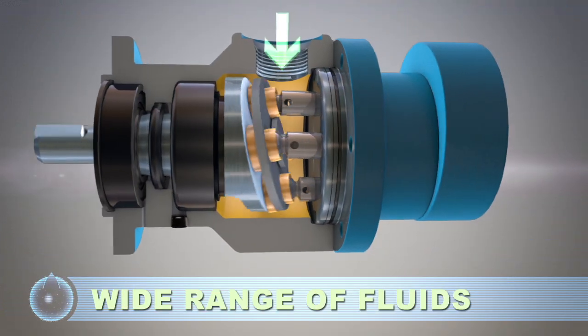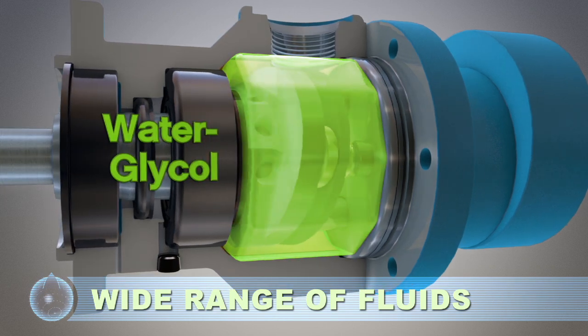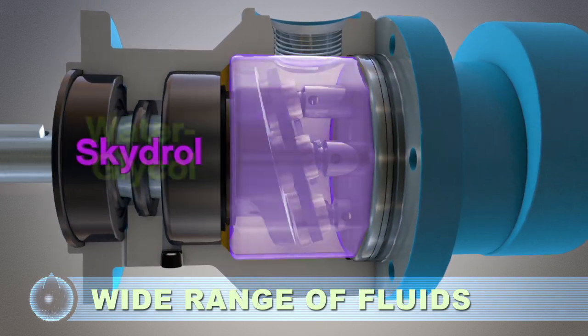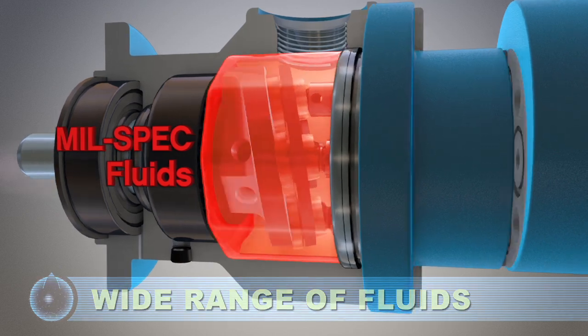Individual piston check valves provide high volumetric efficiency, especially with low viscosity fluids. Only the pumped fluid is required for internal lubrication, eliminating the need for an oil lubrication circuit.